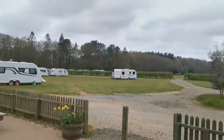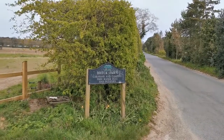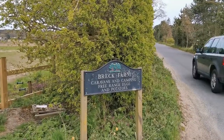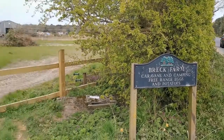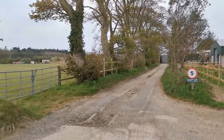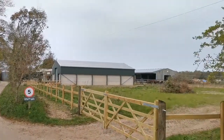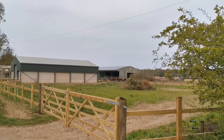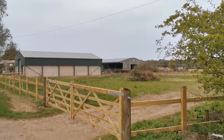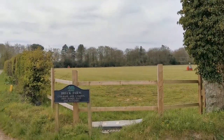Yeah, so this is Breck Farm — we're going soon, and there's the final view. We finish up the review of Breck Farm Camping. This is the sign, this is the entrance road in — and it's lovely. It's a lovely site. You're on the working farm, by the way, but they're totally separate. You can hear the cows mooing in the morning. You've got forest just over there.